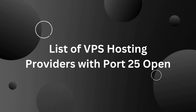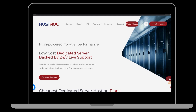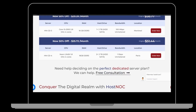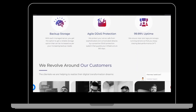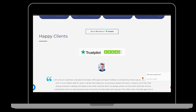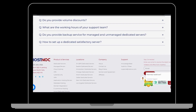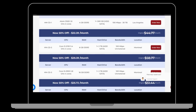List of VPS hosting providers with Port 25 open. 1. HostNOC. HostNOC is a reputable web hosting and IT solutions company that offers a wide range of hosting services to businesses of all sizes. Established in 2016, HostNOC has gained recognition for providing reliable and high-quality hosting solutions. Their hosting services include shared hosting, VPS hosting, dedicated server hosting, and reseller hosting. HostNOC offers various pricing plans starting from $9.99 per month for their VPS 1 plan.